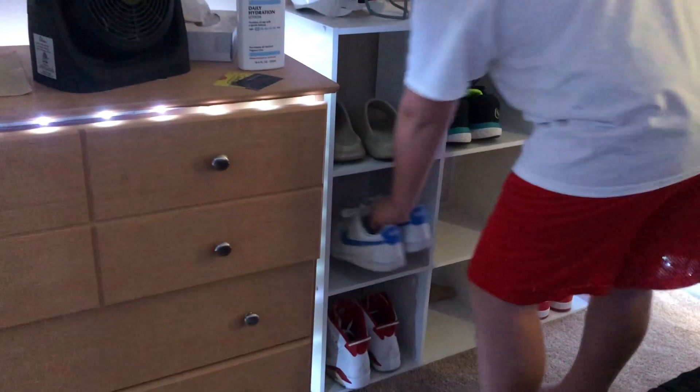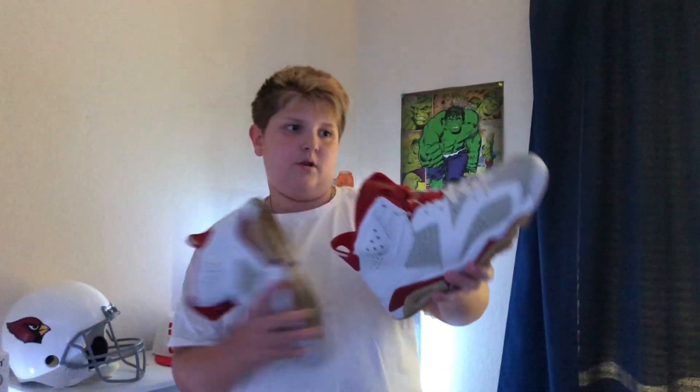The next shoe is Jordan 6 Alternate Reds or something. I might wear these, I'm not sure. I like the Jordan 6 model, but it's a little weird because I got them used — that's why they're so yellow. I only wore them once so I'm trying to sell them, but if I can't sell them I'll probably wear them.